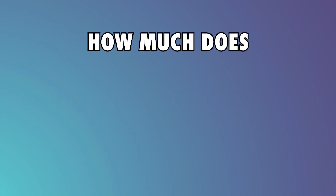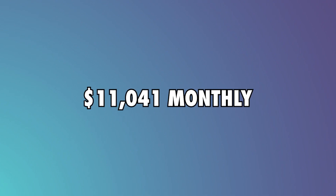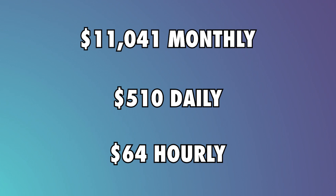Now for the moment of truth! How much does Secure Team 10 make per hour? Basing it on take-home pay, they make $11,041 monthly, $510 daily, and $64 hourly.